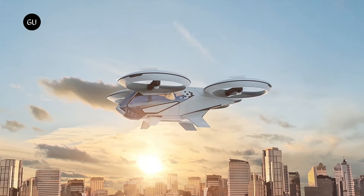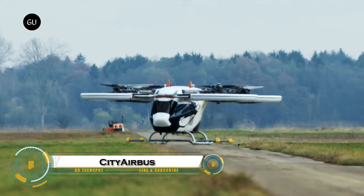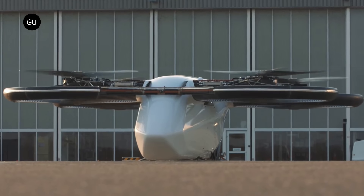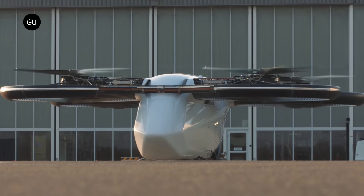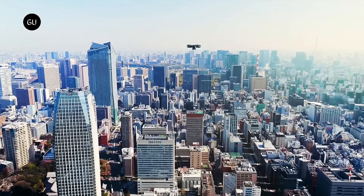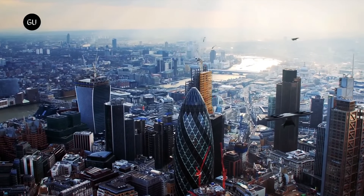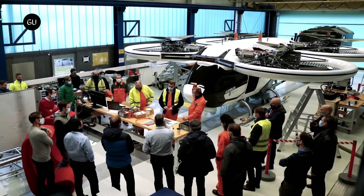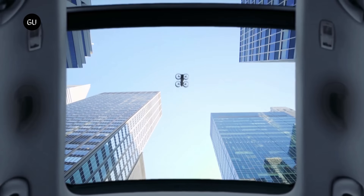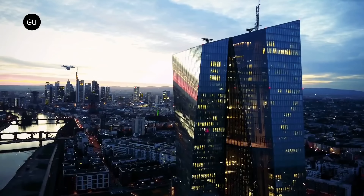Airbus's City Airbus Next-Gen is a sleek, all-electric, four-seat flying taxi designed to tackle urban travel with efficiency and style. With an 80-kilometer range and 120 kilometer-per-hour cruise speed, it offers a quiet, zero-emission alternative for shuttle services, air ambulance missions, and ecotourism. Featuring fixed wings, a V-shaped tail, and eight electric propellers, it blends helicopter-like hovering with airplane-level cruise efficiency.